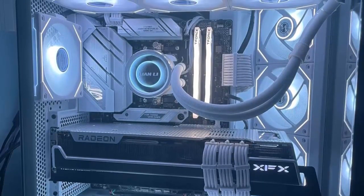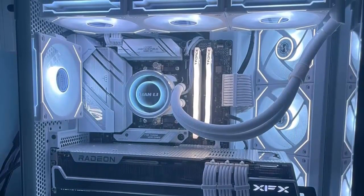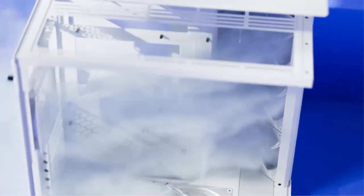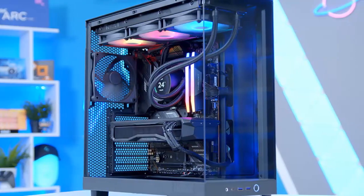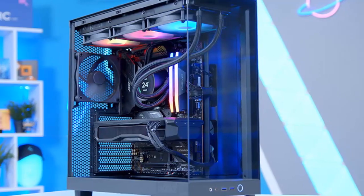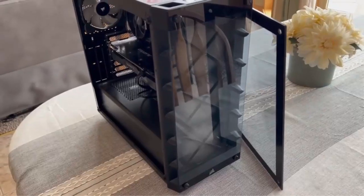Superior Airflow Design. The NZXT H6 Flow is engineered for optimal cooling. It features three RGB fans, ensuring your system stays cool under heavy loads. The strategic placement of these fans promotes exceptional air circulation throughout the case, aiding in the longevity of your components.